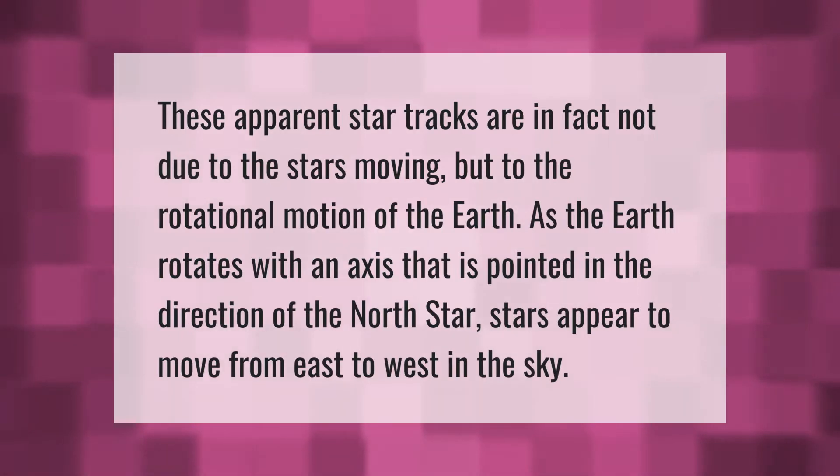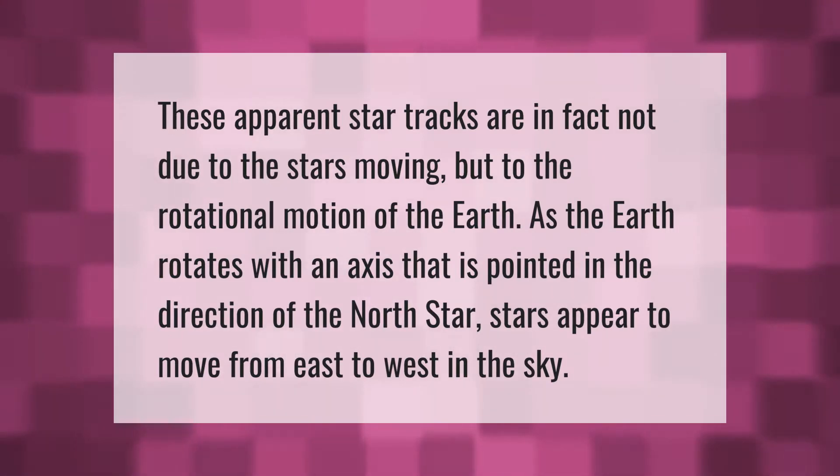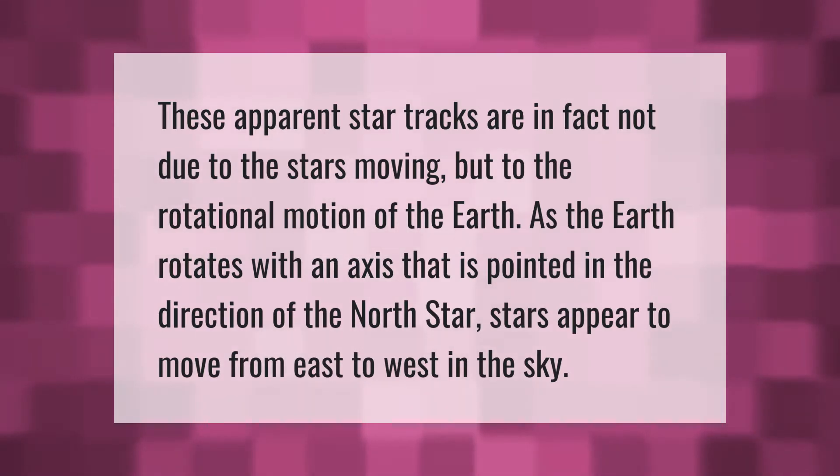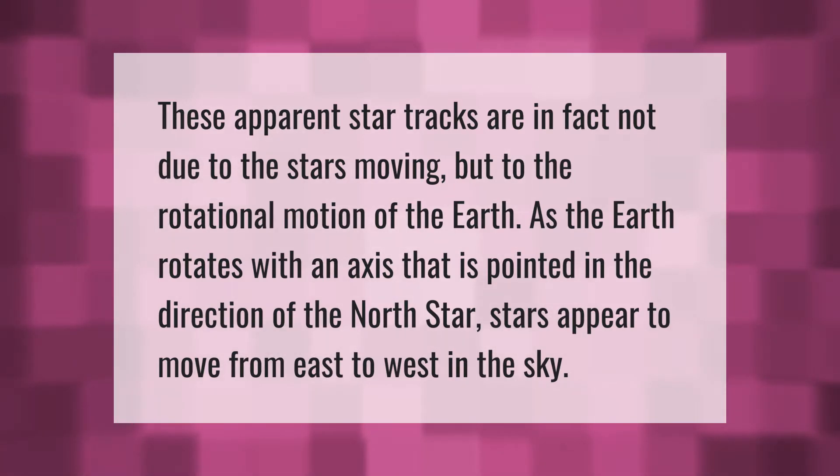These apparent star tracks are in fact not due to the stars moving, but to the rotational motion of the earth. As the earth rotates with an axis that is pointed in the direction of the north star, stars appear to move from east to west in the sky.